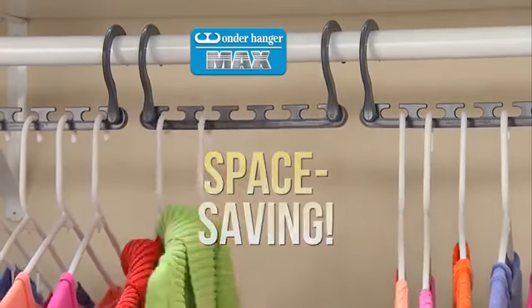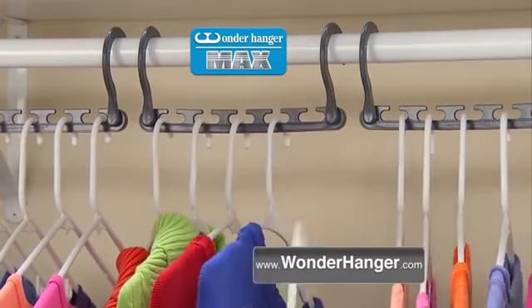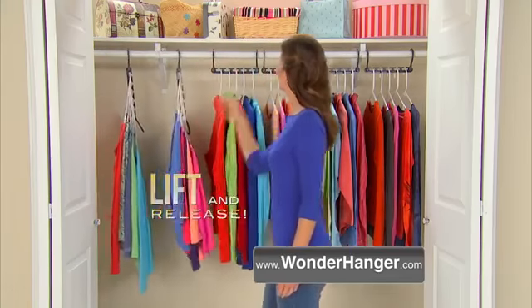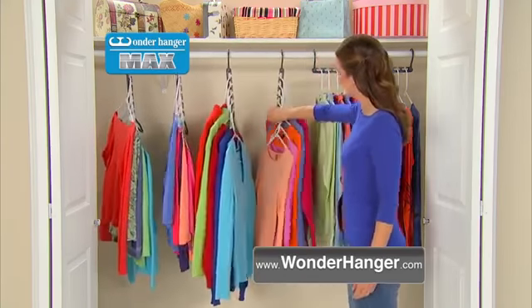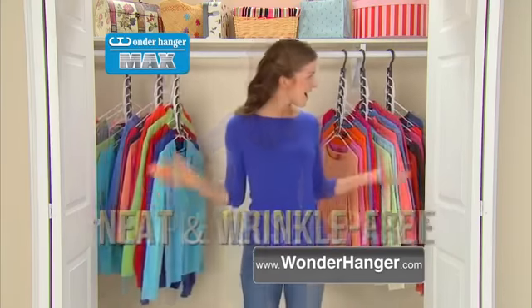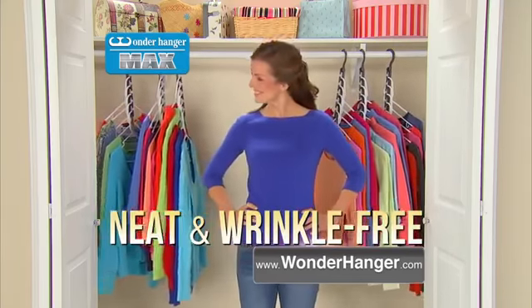Place up to one, two, three, four, five garments in the open slots. Lift and release — works on every garment. No more crowded mess. Wonder Hanger Max is guaranteed to triple your closet space for neat, wrinkle-free, perfectly organized clothes.